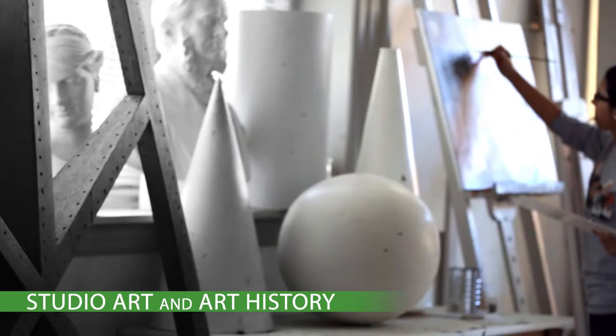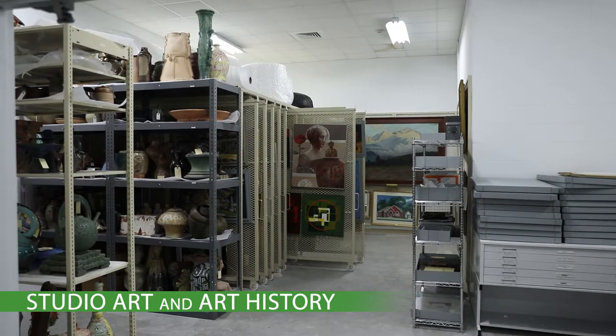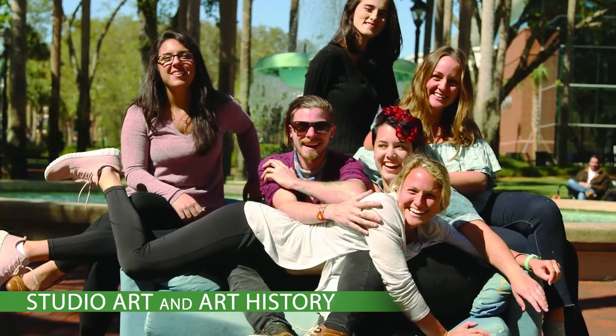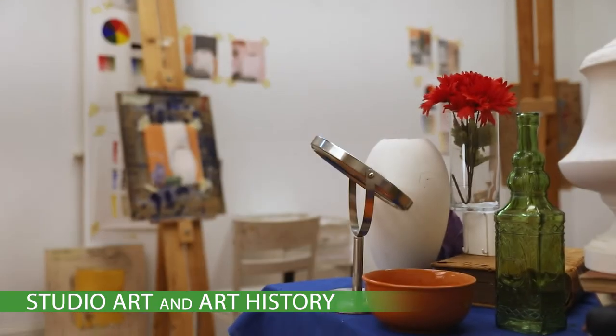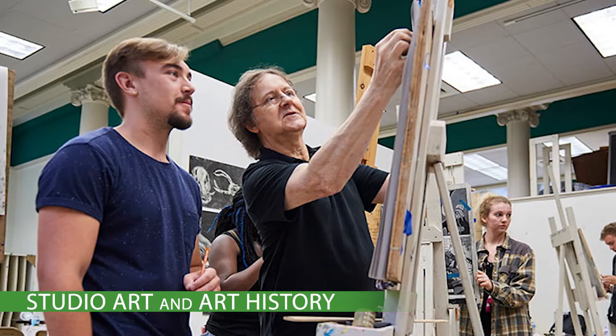Housed in the Creative Arts Department, the art program at Stetson includes both our Studio Art and Art History majors. Incoming students interested in majoring in Studio Art with strong AP Art portfolios can submit their work to request credit for Drawing One, the foundational course in our major.